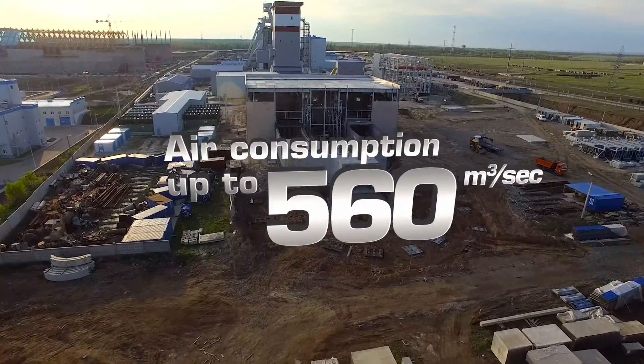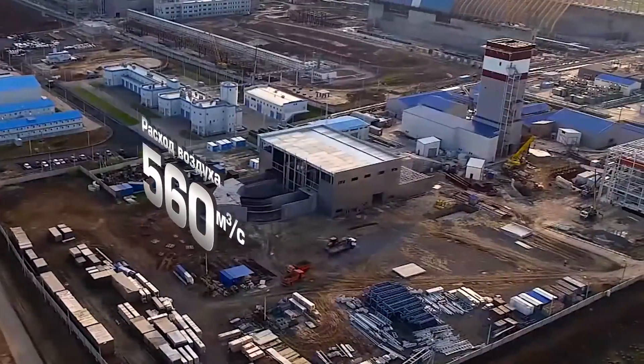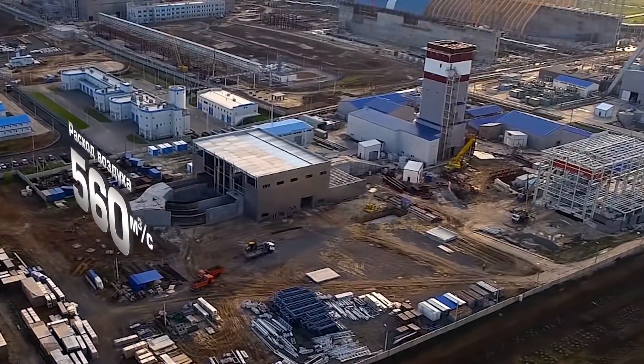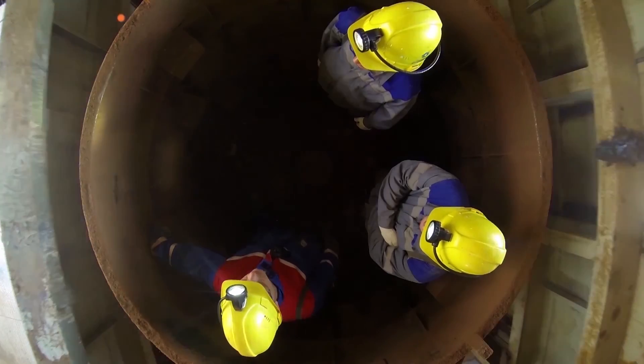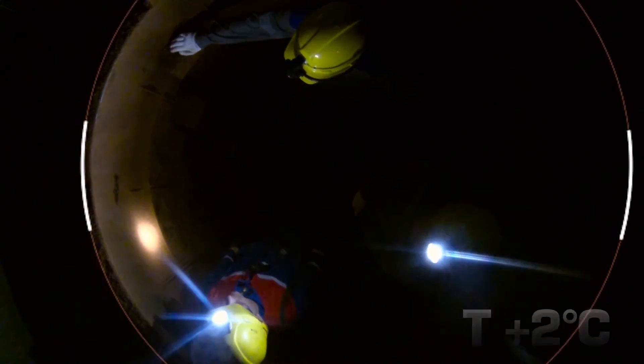A modern, environmentally safe, low-noise and low-vibration ventilation plant will provide fresh air supply from the surface to the underground mining area. A heating plant will maintain constant air temperature regardless of outside air temperature.